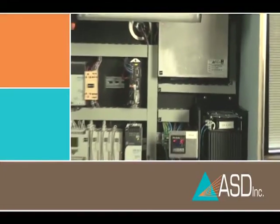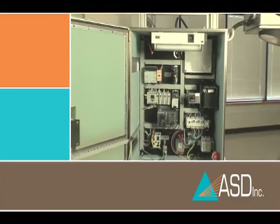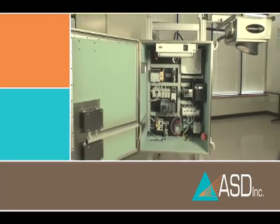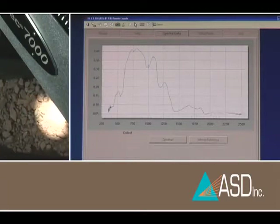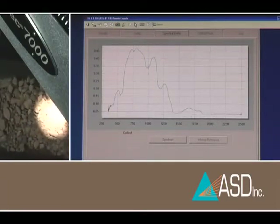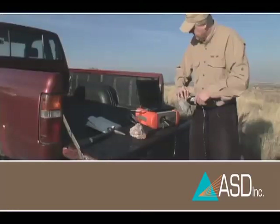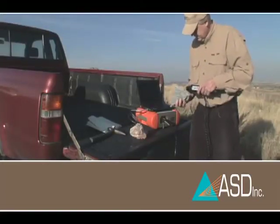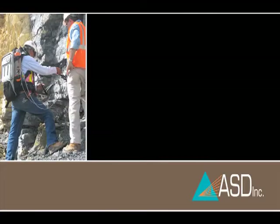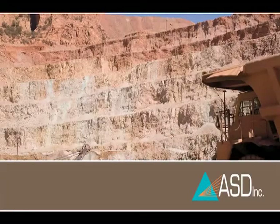The QualitySpec 7000 accurately measures non-uniform material containing minerals, clays, and physical properties. This over-the-belt analysis technique is destined to become the new quality and process control standard of the future for the globally competitive mining industry. The accurate real-time information produced by near-infrared analysis and the resulting visibility, process efficiencies, and cost savings make it the ideal choice for mining applications.